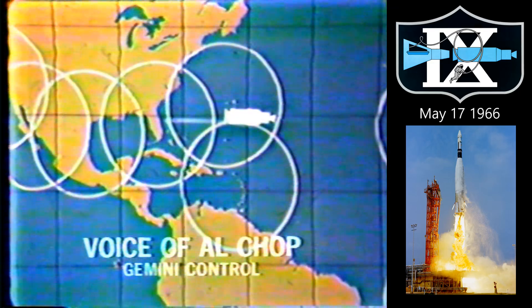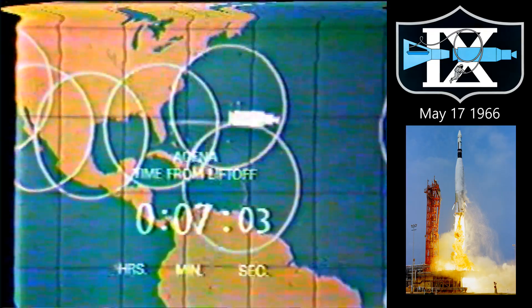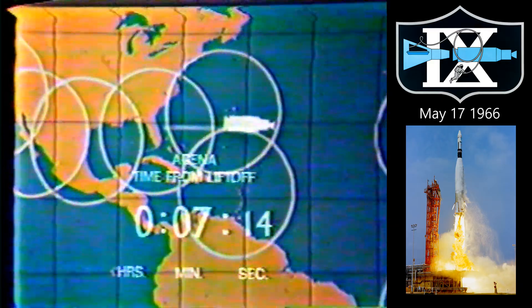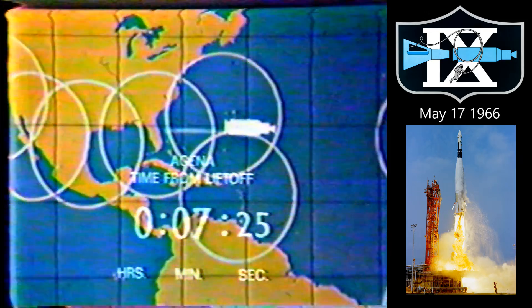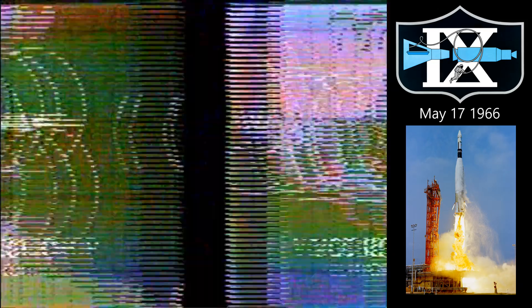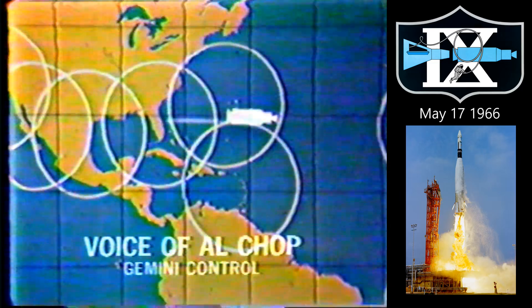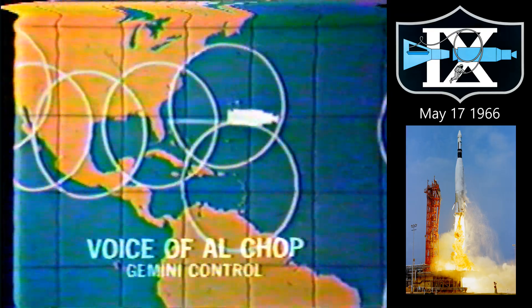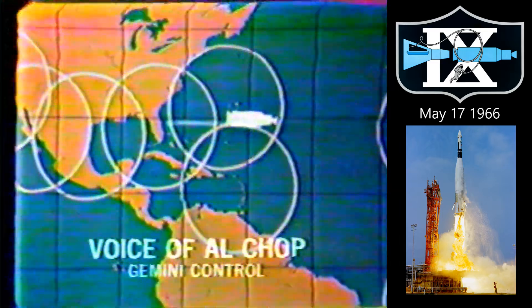Six minutes, coming upon seven minutes into the flight. If by some great misfortune we have lost this Agena, then this mission — the manned mission of Gemini 9 — will be postponed for at least two weeks, after which they will put up an augmented target adapter, which is a considerably modified Agena. It has all of the rendezvous capabilities. Seven minutes and 30 seconds, and still no definite word on the condition of Agena. Our mission director, William Schneider, said that we do not at this time know the condition of the bird. He added that it does not look good.